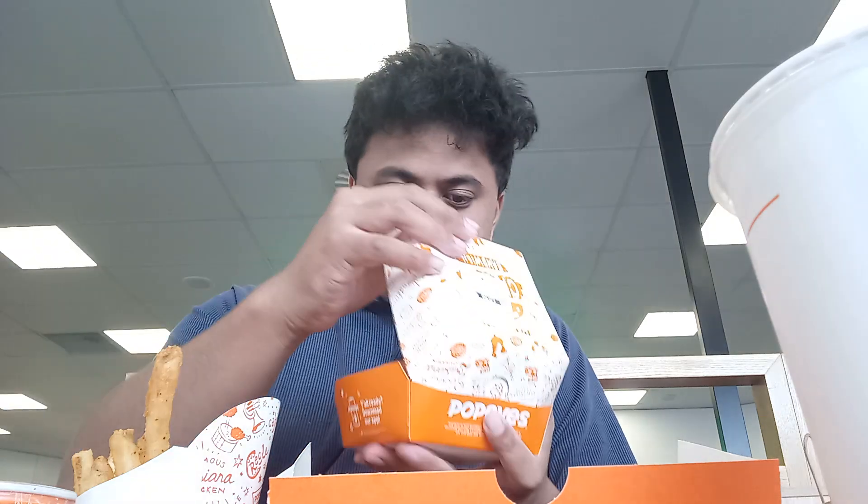So today I ended up getting a sandwich box meal, which contains the Popeyes Chicken Sandwich.